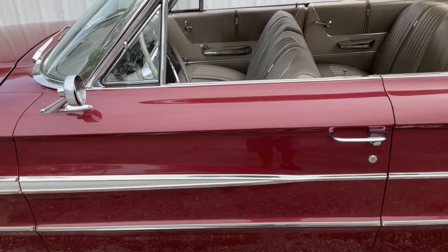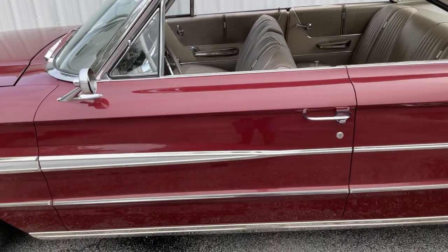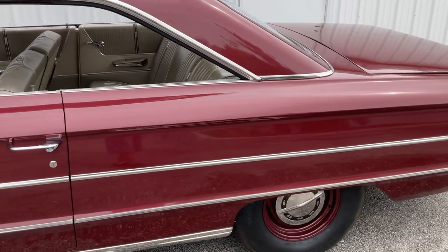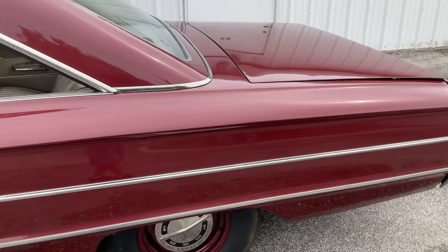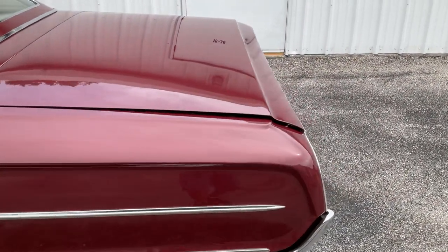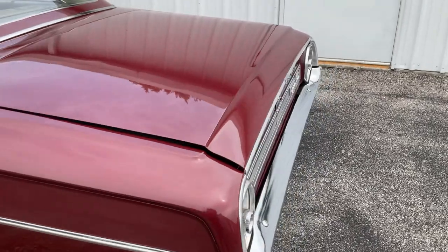The paint job was probably done — hard to say — if I had to guess, I'd say 10 to 15 years ago, and it's still in great shape. It does have a couple of blemishes in it, but overall near-perfect, and certainly not a car that you would want to paint.